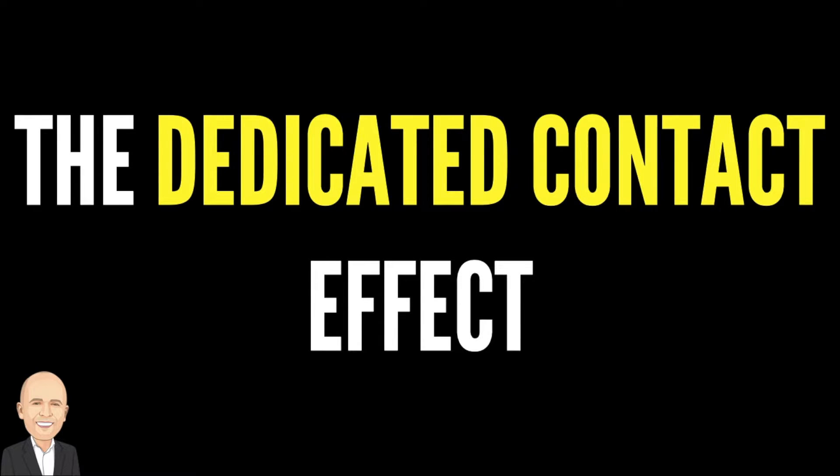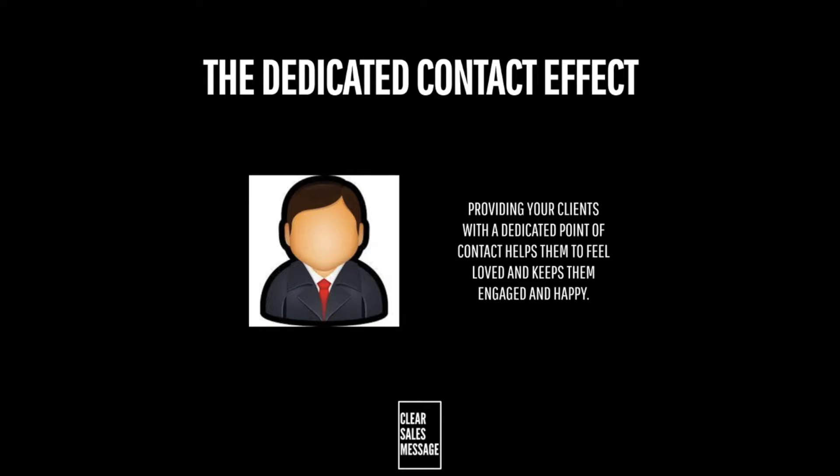Hello and welcome to another Understand Your Buyer video. In this video we're talking about the dedicated contact effect. So what is it? The dedicated contact effect is all about providing your clients with a dedicated person or phone number for anything that they might need.